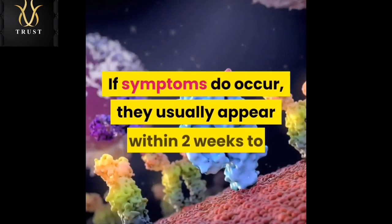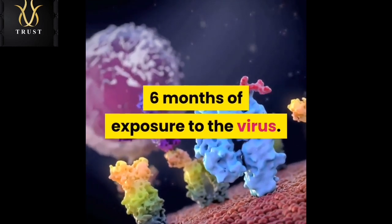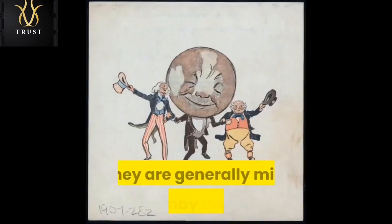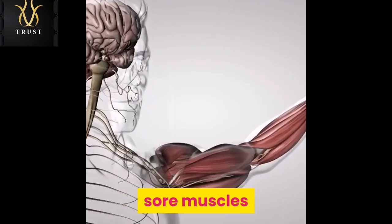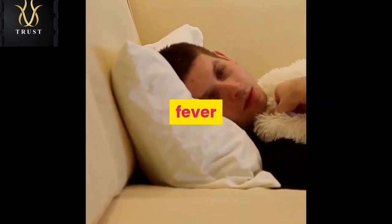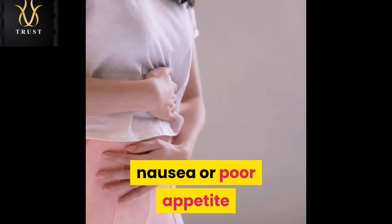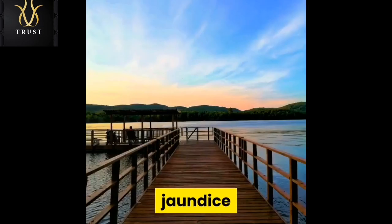If symptoms do occur, they usually appear within two weeks to six months of exposure to the virus. They are generally mild and may include fatigue, sore muscles, joint pain, fever, nausea or poor appetite, stomach pain, itchy skin, dark urine, and jaundice.